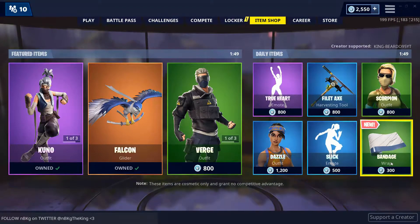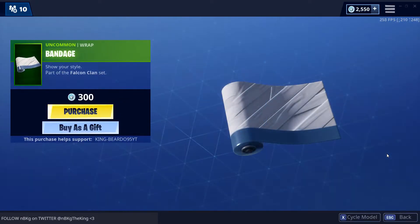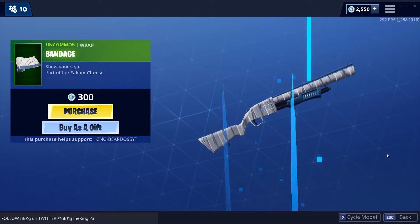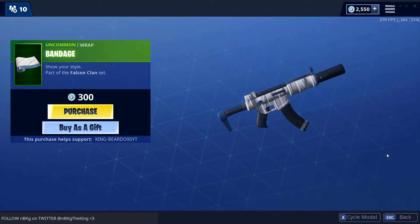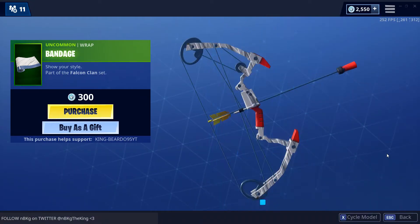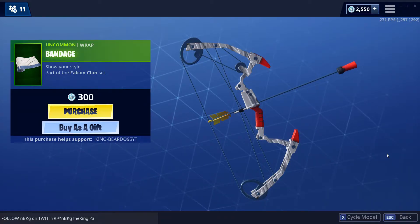Let's go straight into the new bandage. Show your style — part of the Falcon set. Bandage. Let's cycle through: we got our little cannon, AR, SMG, sniper, hand cannon, and that new bow. I'm really liking this new bow — it's pretty lit. Let me know what you think down in the comments. Are you enjoying this new bow? I think it's cool, it's a nice change.